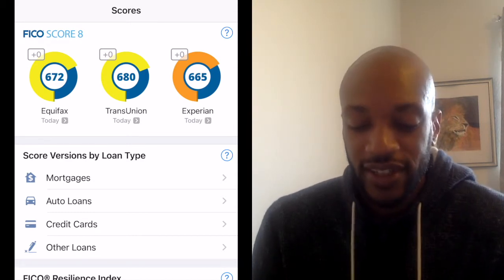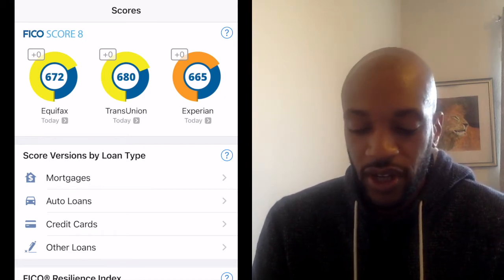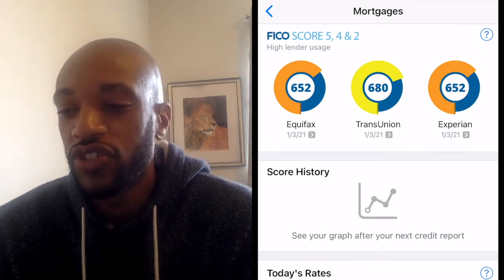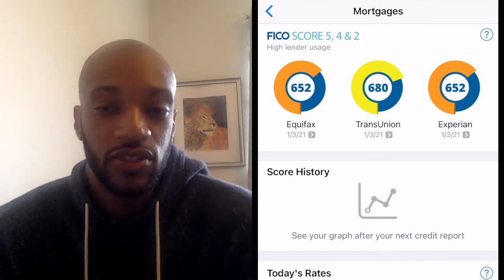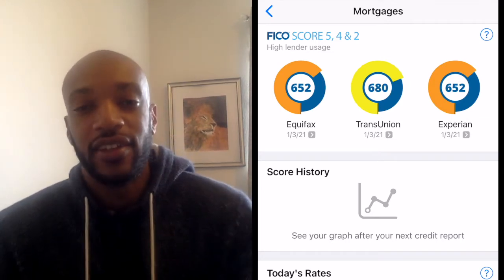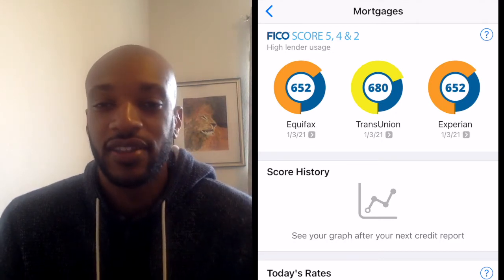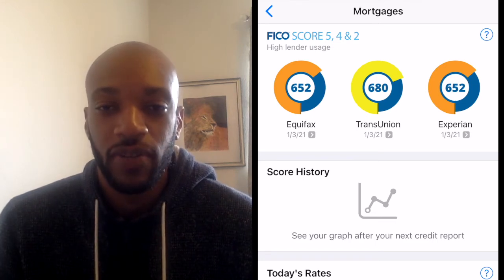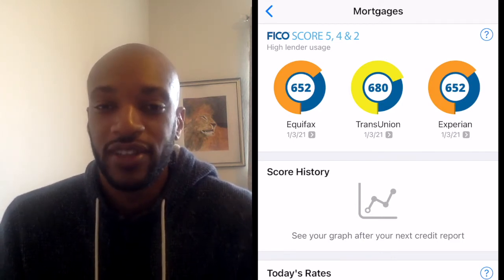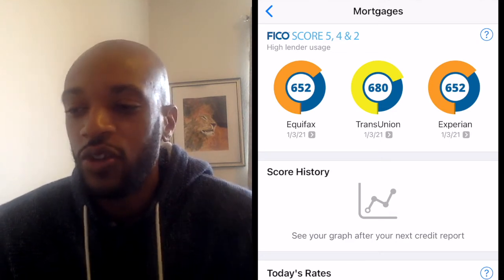Looking further down the page you see it says 'Score Versions by Loan Type' - mortgages, auto loans, credit cards, and other loans. I'm going to click into mortgages. At the top it now says your mortgage scores: FICO Score 5, 4, and 2. My credit scores have changed because now it's looking at FICO Score 5, 4, and 2 - those are the scores mortgage lenders will be looking at, because these FICO scores are tailored for mortgage companies and better assess your credit eligibility for mortgages.